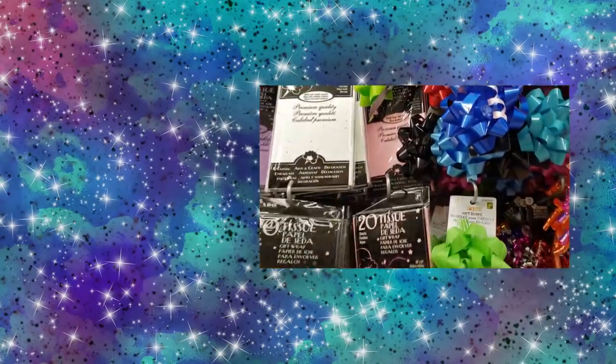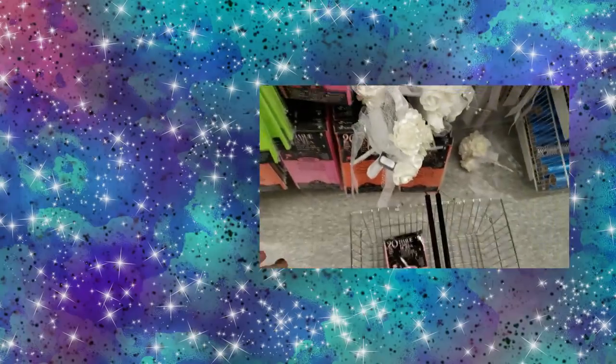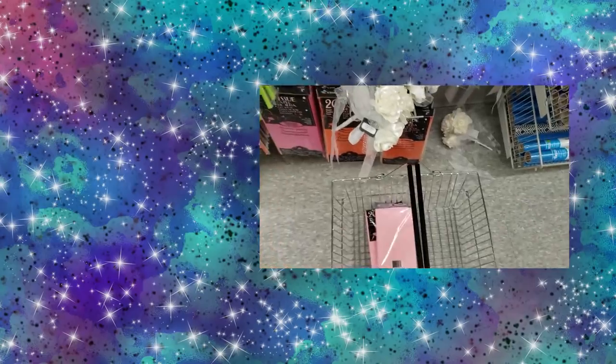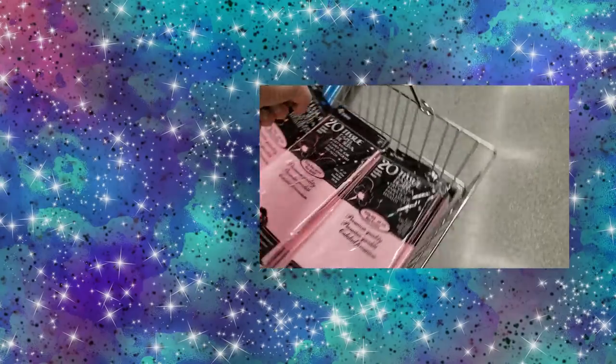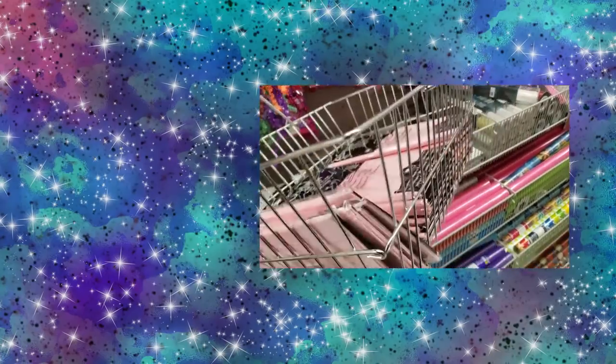I want this light pink tissue paper — probably gonna need a lot. If I use one sheet per order, that's enough for 500 orders right here, and I might need more.